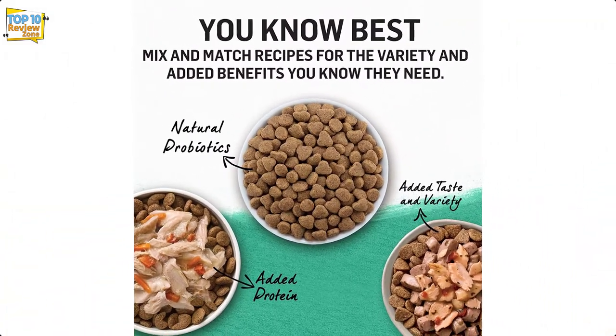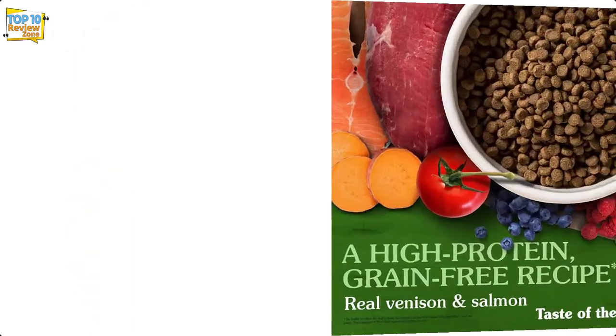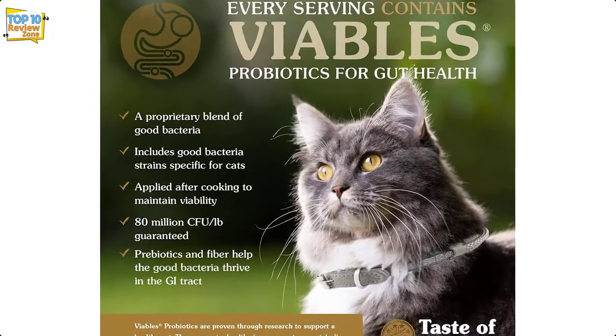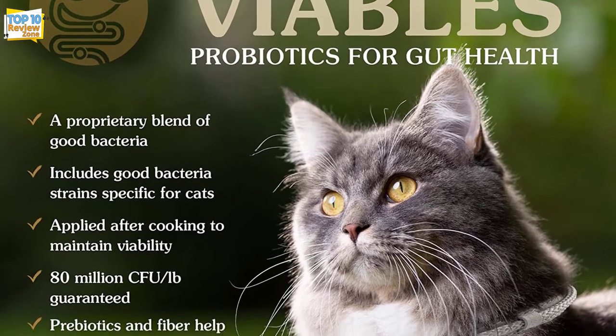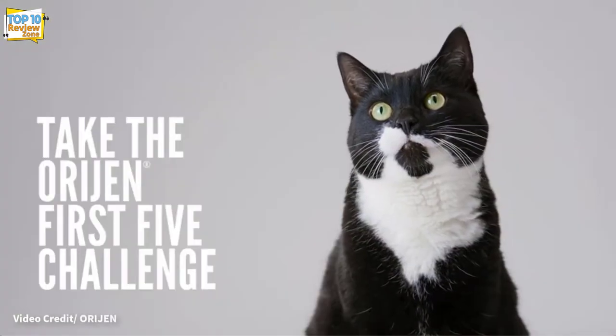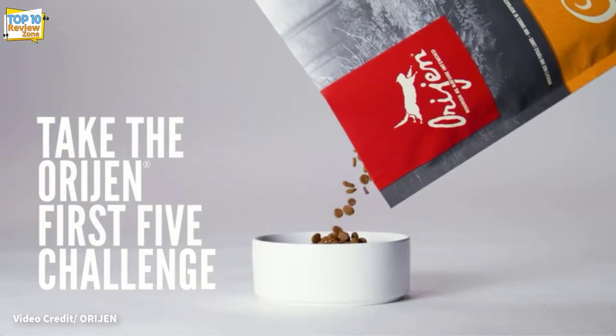It is important to note that very few cats need a grain-free diet. However, this does not mean that this food is not worth it. Many of them have fewer ingredients and fillers than other options, which leaves more space for your cat to focus on the nutrients it needs to stay healthy.